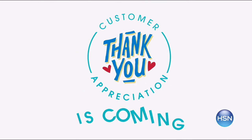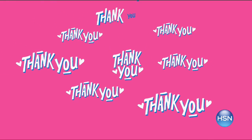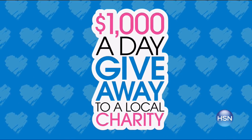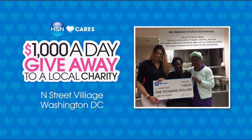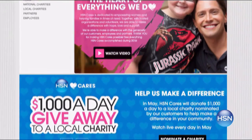Customer Appreciation Month is fast approaching. We want to say thank you for being our customer and honor you by donating to one of your favorite charities. Through April 9th, you can nominate a charity of your choice to win $1,000 from HSN Cares. Every day in May there will be a new winner. Go to hsn.com and search HSN Cares to nominate your charity now.